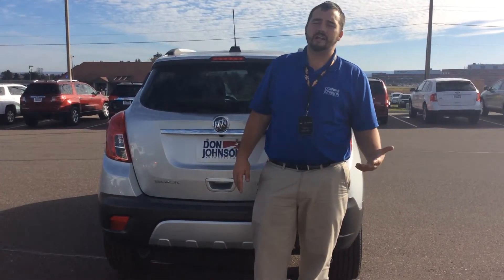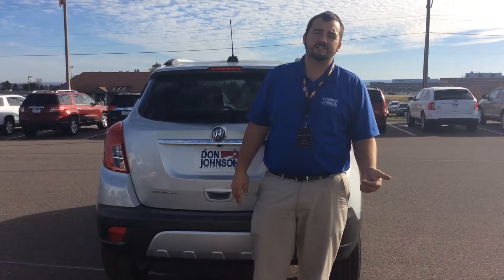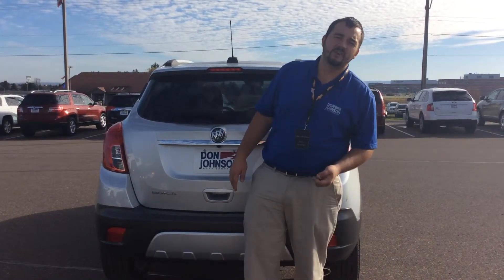If you'd like to take it home, you've got to take it for a drive first. Call me, set up a test drive — 715-475-1420. My name's Matt. Have a good day.